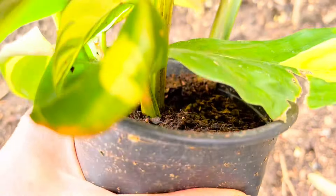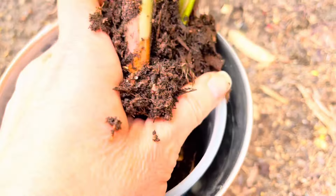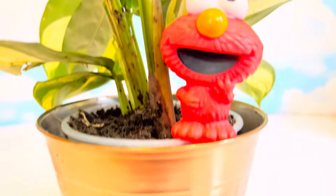Let's take it out of the pot. Time to give these roots a new home. Now we just need to add a little more dirt. Much better.